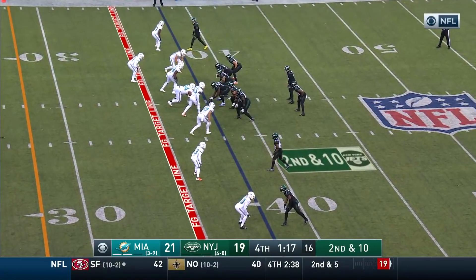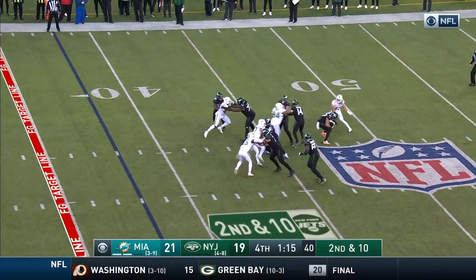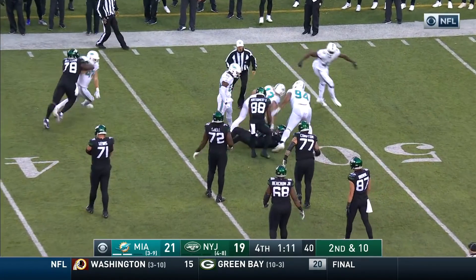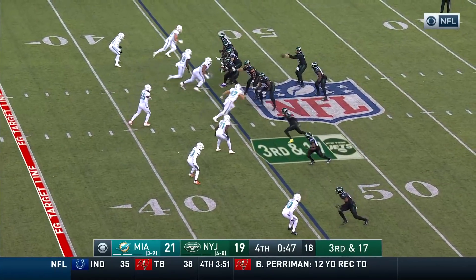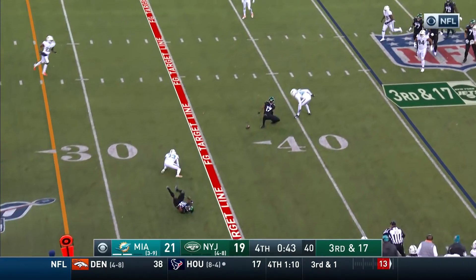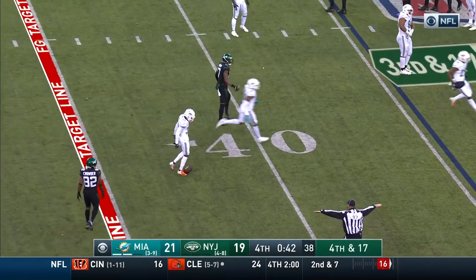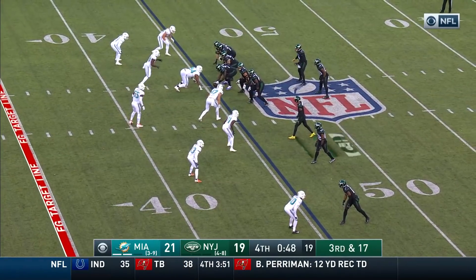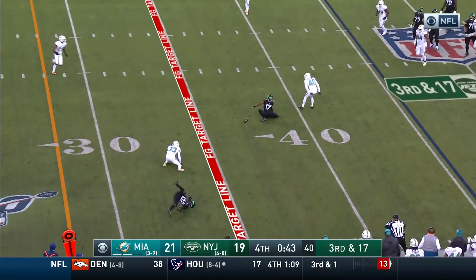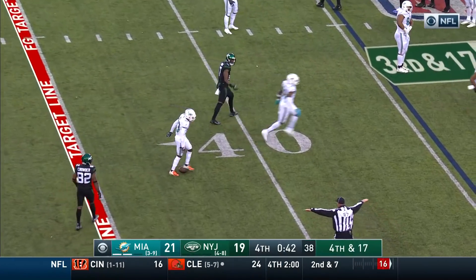His team down by two. Darnold looking to throw — pocket's collapsing. He's wrapped up and taken down; he is out of field goal range. Pressure's coming for the Dolphins. Darnold's pass is deflected at the line of scrimmage — incomplete, intended for Smith. Needham breaks it up. It'll be fourth down.